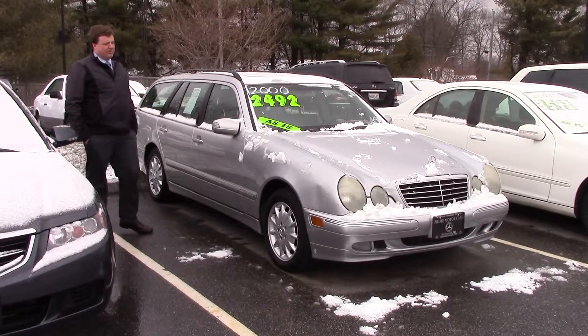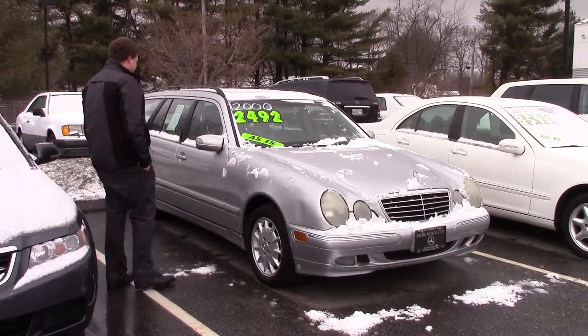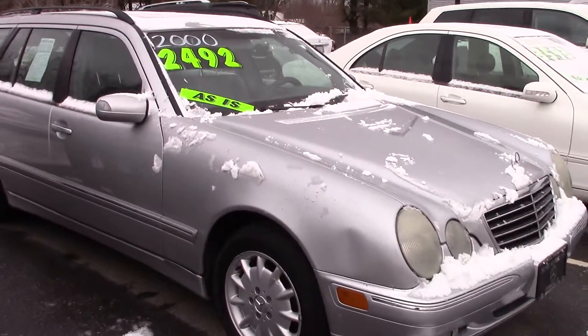Good afternoon, Dwight. Anthony Gallo here at Prime Motor Cars. I want to take a second and showcase the 2000 E320 Wagon 4Matic that I have in stock. You mentioned that you wanted to see the interior of the car — it actually is in immaculate shape inside. This is the 4Matic, which means it's got the four-wheel drive.